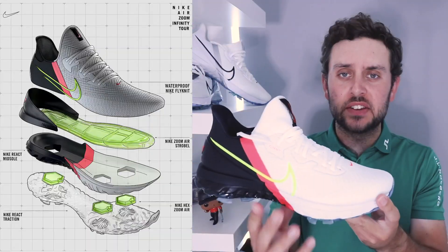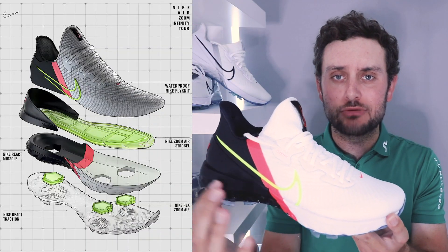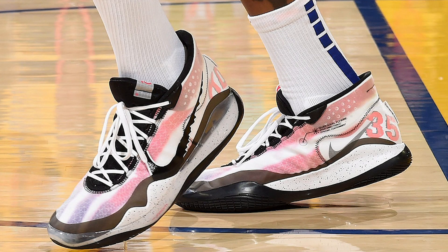Moving on to the inside of the shoe, a little bit further down, you've got a Zoom Air Strobel. This is an air sack which basically sits right underneath your footbed from front to back. Not a new technology for Nike, but a new technology for Nike Golf. This was previously seen in the KD12 — that's a Kevin Durant 12 basketball shoe. They put that Air Strobel in, and they've included it here to help with the ride. The fit part was about the upper, and then the ride part starts to move down into the shoe.